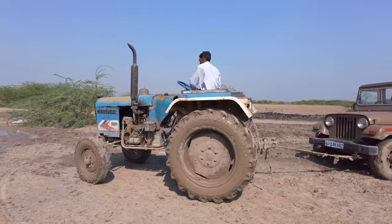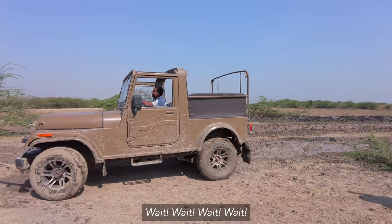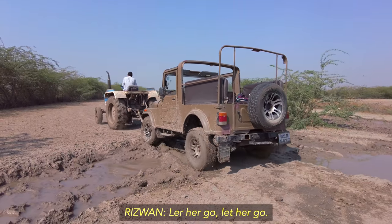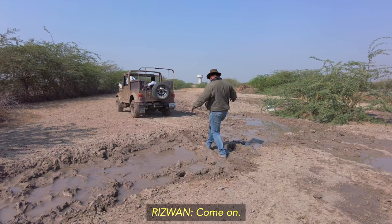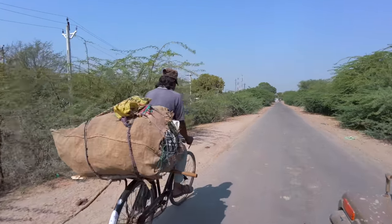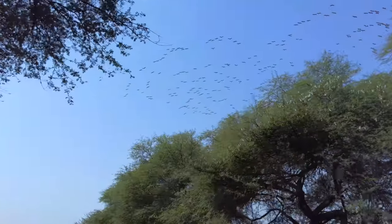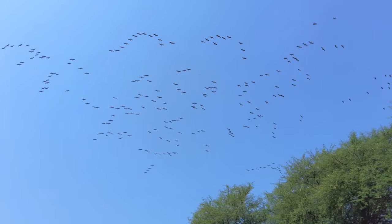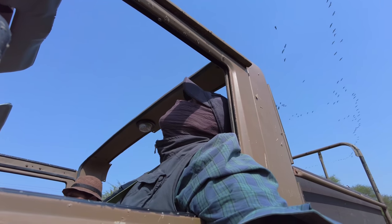In seconds our vehicle was pulled out from the mud. We continued to see more cranes on our way back to the resort — tens of thousands of them migrate to Gujarat every winter from northern parts of Europe and Siberia. Adventure doesn't get better than this.